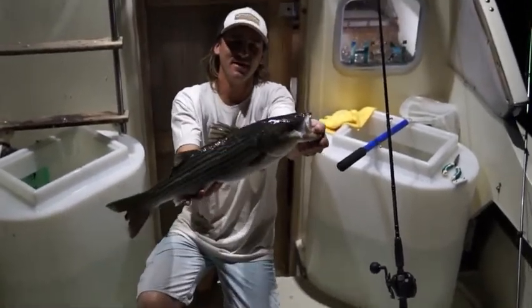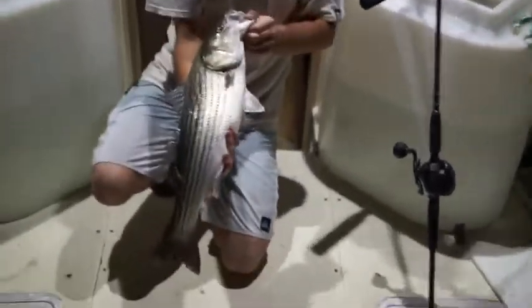Absolutely wide open on the SoCal striper. This is just amazing.